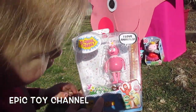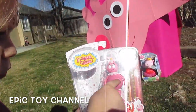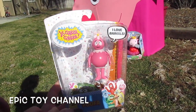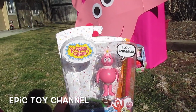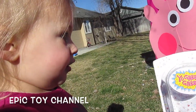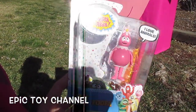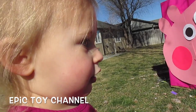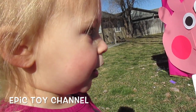Open this! Yeah! Zoe just brought Foofa out from Yo Gabba Gabba! She says I love animals! Do you love animals? Yep! We love Yo Gabba Gabba! Can you say Yo Gabba Gabba? Yo Gabba Gabba! Awesome!